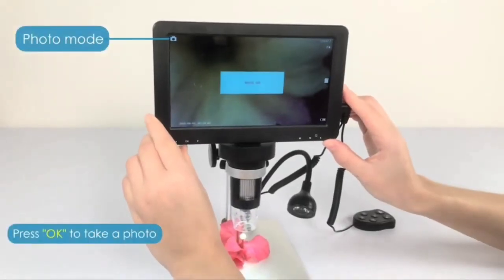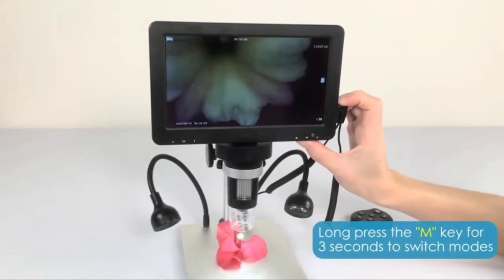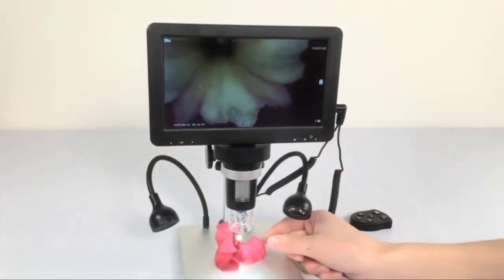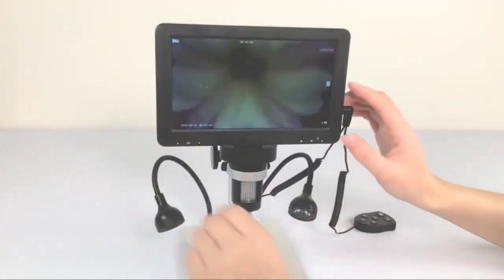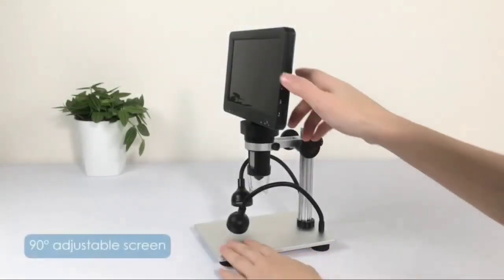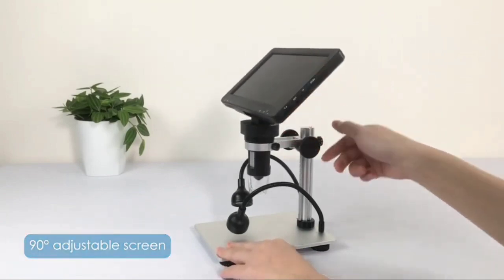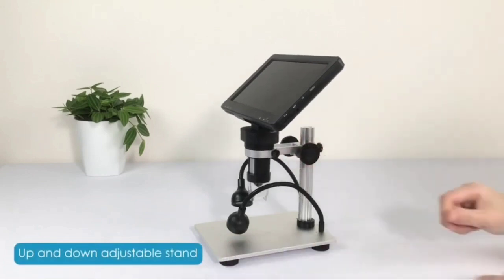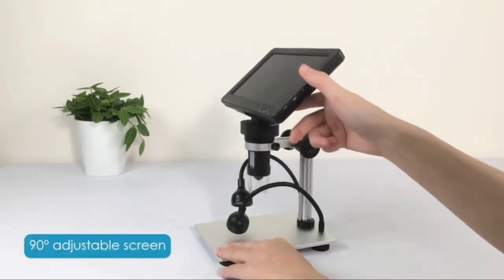When it comes to convenience, this microscope doesn't disappoint. It's perfect for outdoor adventures because it's small — 8x6x3 inches — and lightweight at only 1.62 pounds. The adjustable aluminum alloy bracket is a notable improvement over the older plastic version, which is particularly helpful when focusing on tiny objects and needing a steady hand. It also has eight adjustable LED lights built in.